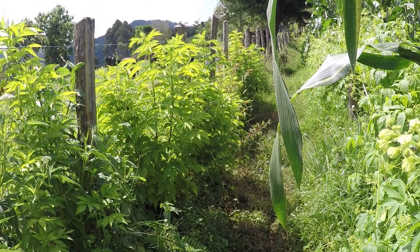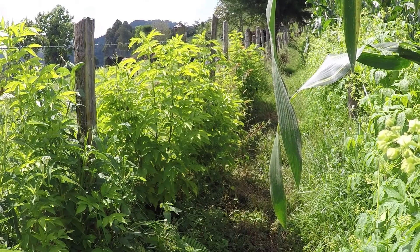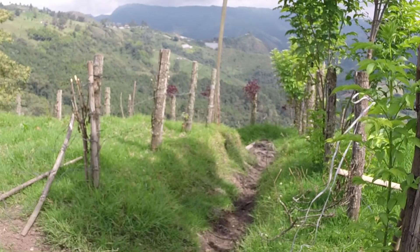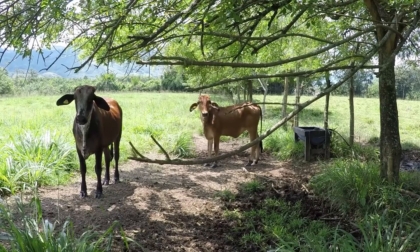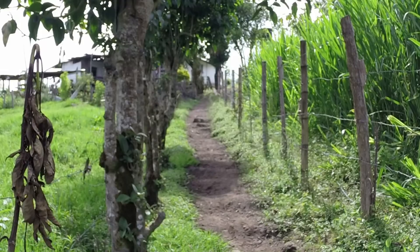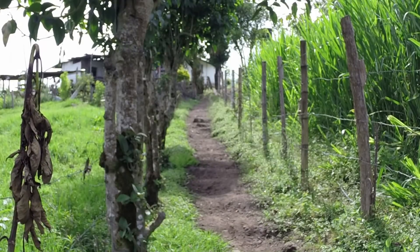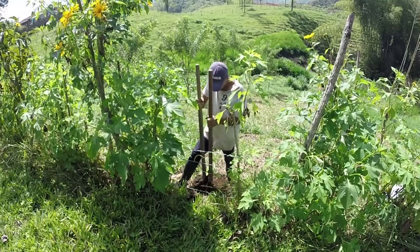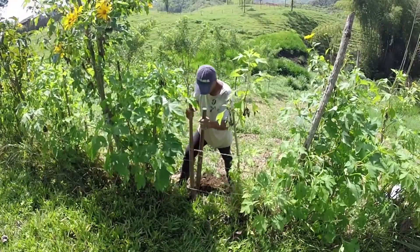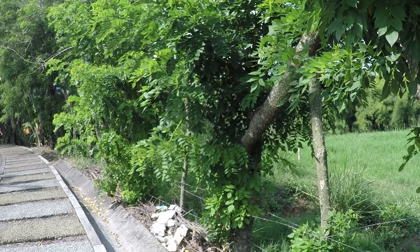Sembrar cercas vivas en todos los rincones permitirá tener un mayor volumen de alimento, el cual podemos dispensar a voluntad en nuestros potreros, y las vacas podrán comerlo de forma directa, o podemos cortarlo y picarlo para darlo en fresco o en forma de silo. Muchos de estos arbustos también contribuirán a servir como purgantes o repelentes naturales que protegerán a nuestros animales, con lo cual tendremos un menor gasto en manejo sanitario.